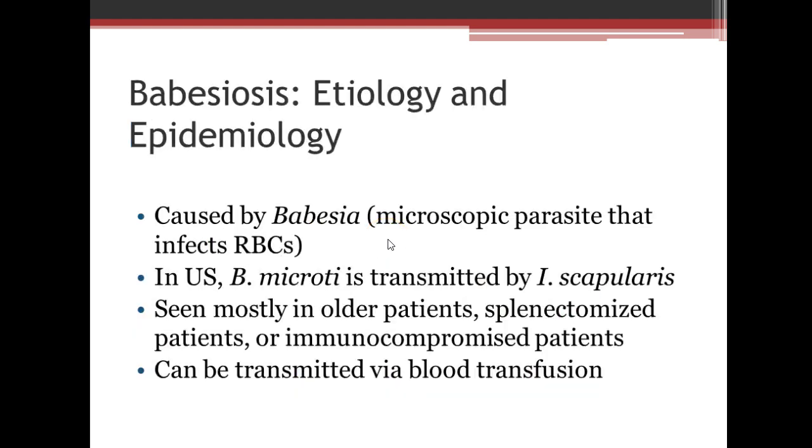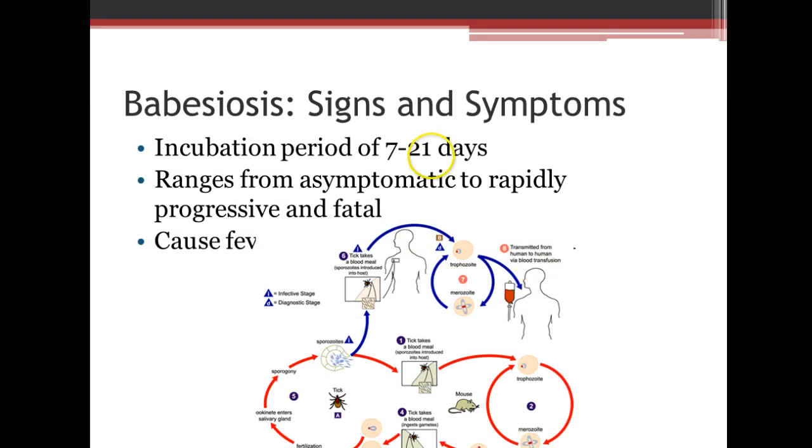The next one is Babesiosis. This is caused by Babesia, which is a microscopic parasite that infects the red blood cells. In the United States, Babesia microti is transmitted by the I. scapularis tick. It's mostly seen in older patients, splenectomized patients, or immunocompromised patients. It can also be transmitted via blood transfusion. The incubation period is about 7 to 21 days, ranging from asymptomatic to rapidly progressive or even fatal. It does cause a fever as well. The life cycle involves mice and ticks and can be transmitted to humans, even with blood transfusions.